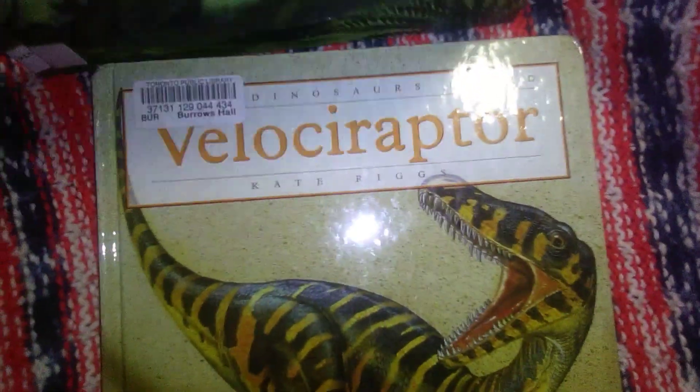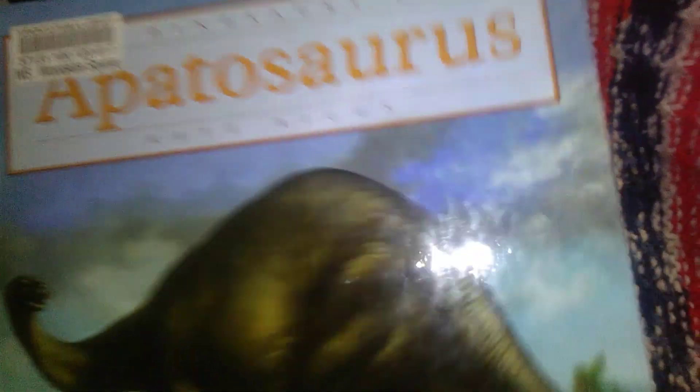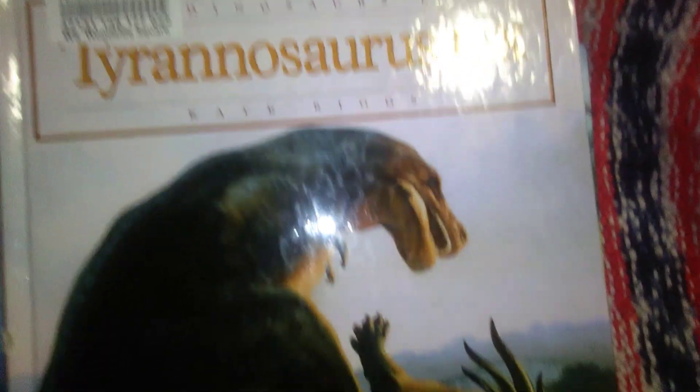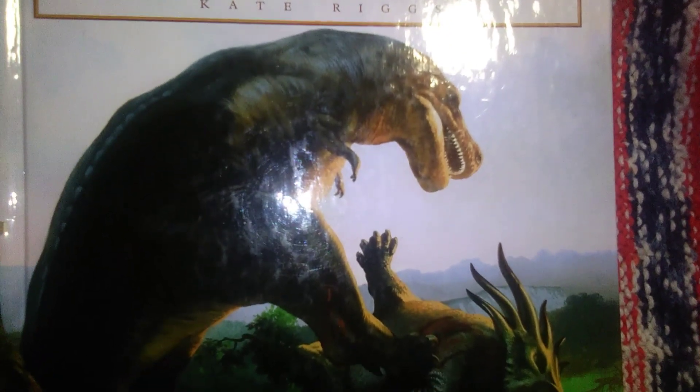The next one is Stegosaurus, and they're all very similar in format. Then we found Triceratops, and this one I believe is Apatosaurus — it kind of reminds me of a Brontosaurus. Then we found Pterodactyls, and the last one was the Tyrannosaurus Rex. These are beautiful books with great information in them.